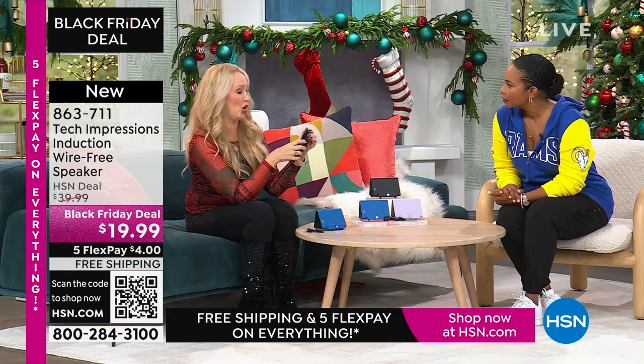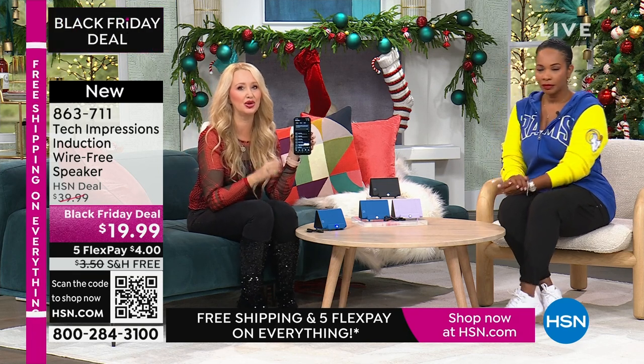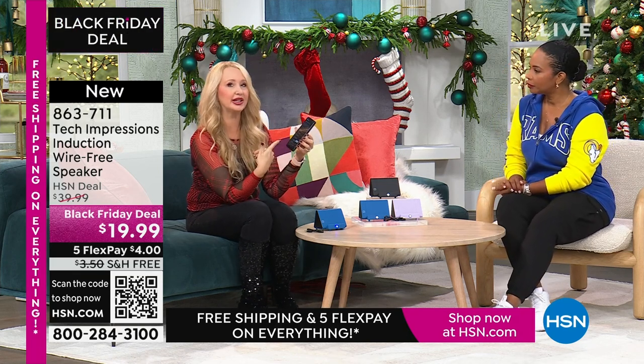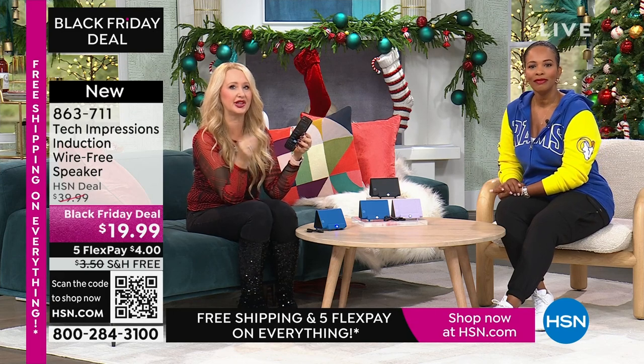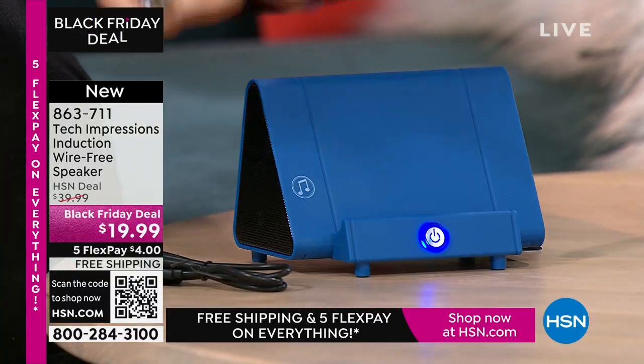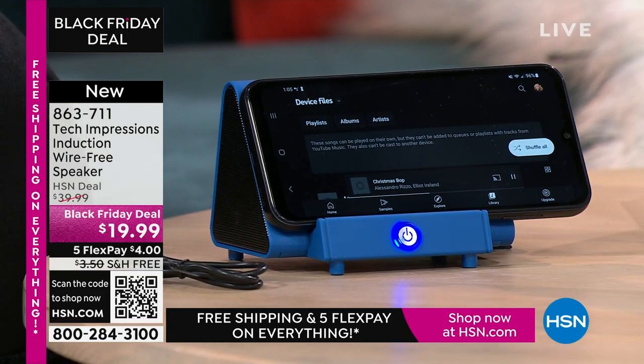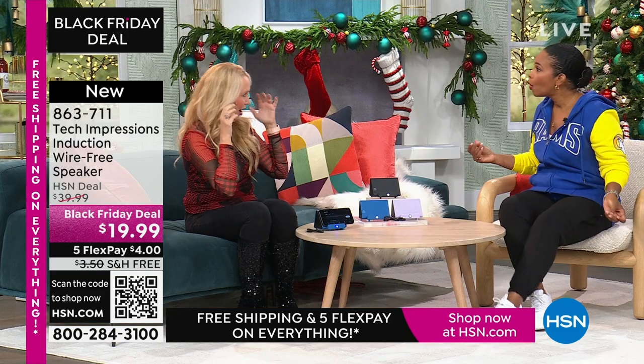I'm adjusting the volume on my phone, because that's how you adjust the volume here — simple and easy, contact only. We're listening to music through our phone, and the phone speaker on its own sounds awful. When is the last time you and a group of friends gathered around your cell phone to listen to music? You don't do it because the sound quality isn't good enough. But with this, you just turn on your Tech Impressions, line it up — and that sounds amazing!